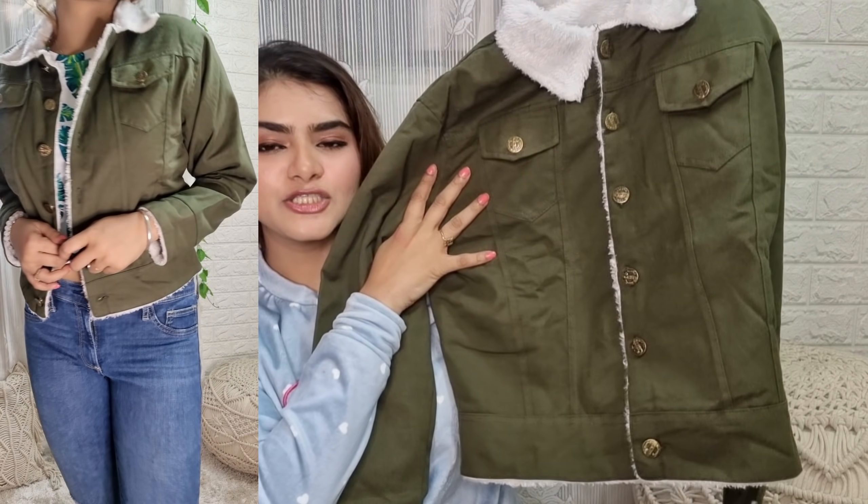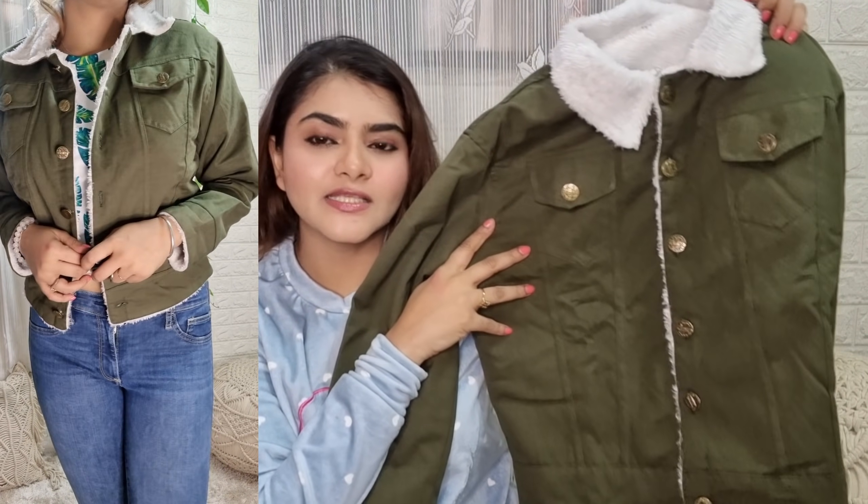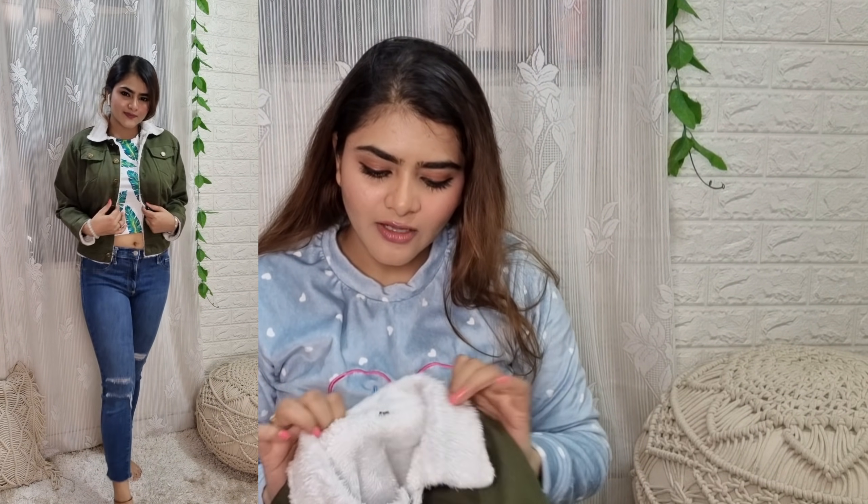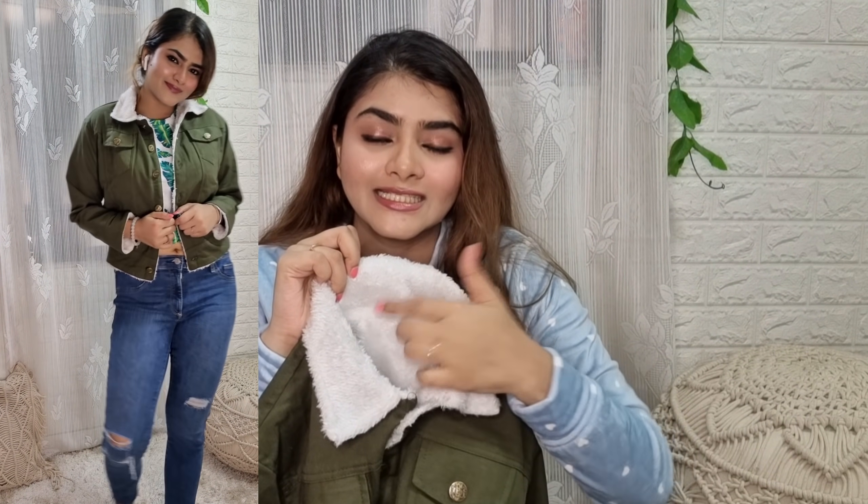With this fur denim jacket, you can definitely wear jeans, or wear it for casual wear. It is very good. All the buttons are open style, so if you wear a normal vest underneath, it will work very well because the material is warm. I have taken this one.